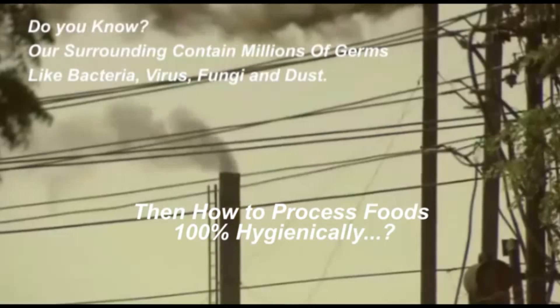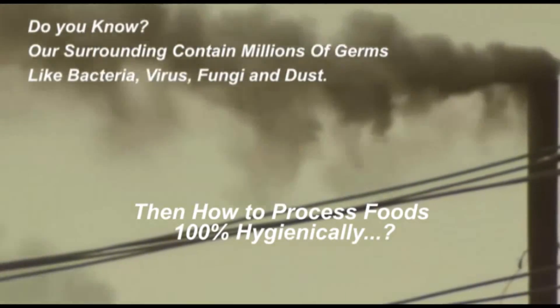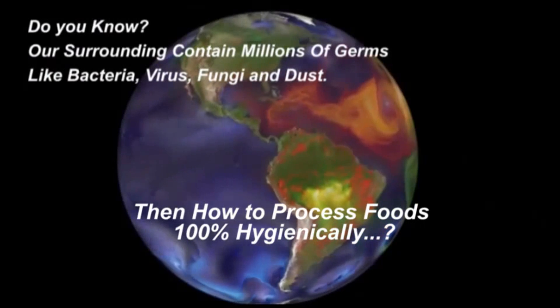Our environment is highly polluted by harmful gases emitted by thousands of industries, vehicle running, and several human activities like this.